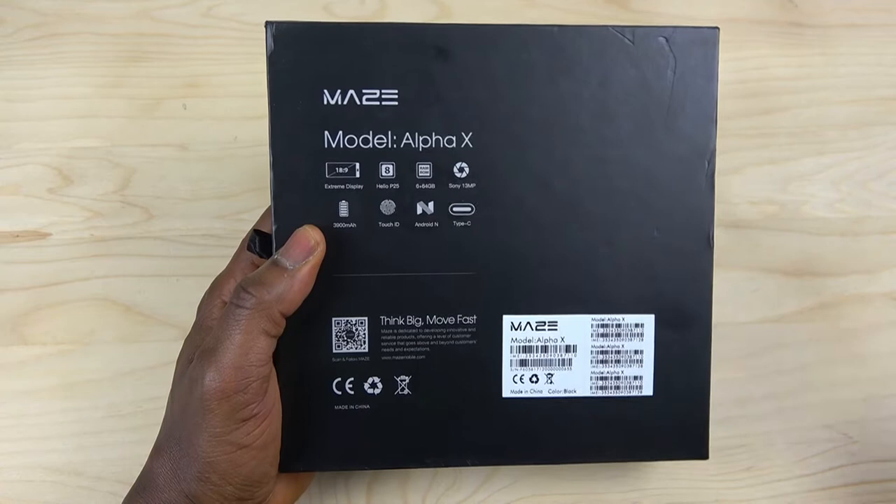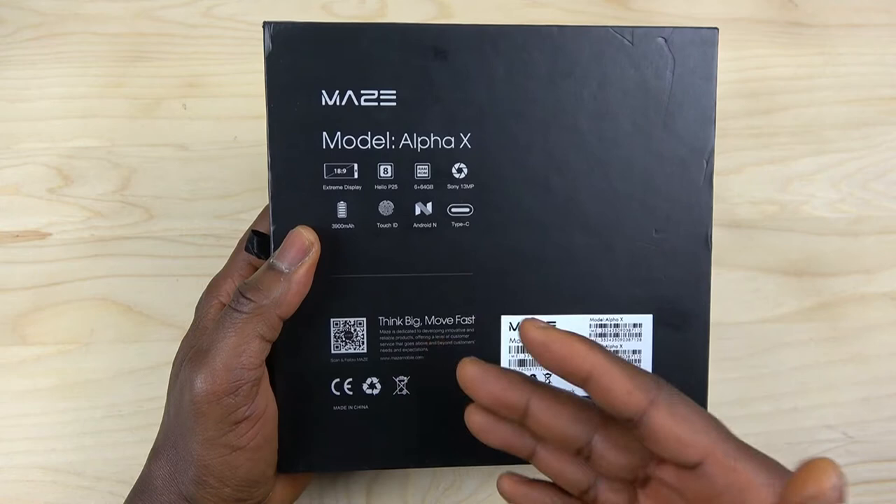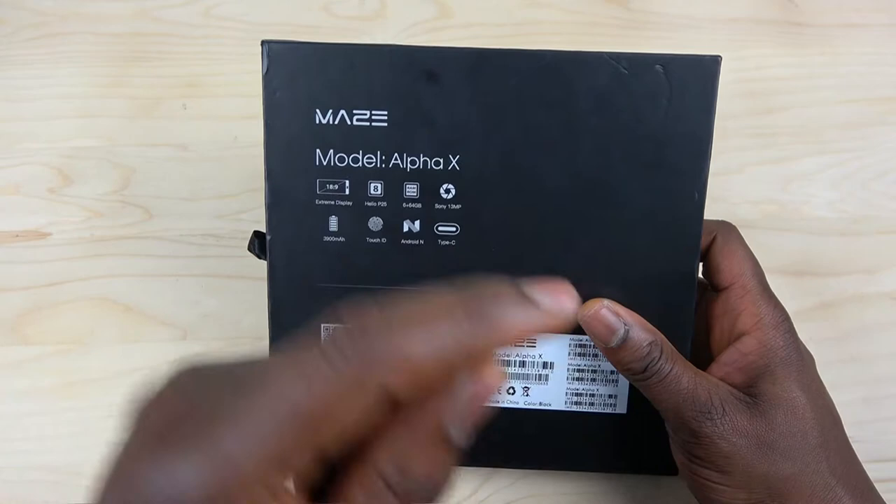It has a 30 megapixel camera — not a dual camera, just a single sensor. The camera they say is good, we'll test it for you. A 3900 milliamp battery — that's good! There's a fingerprint sensor down there, Android N, and USB Type-C. Let's go inside and unbox it to see what the phone comes with.